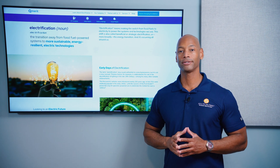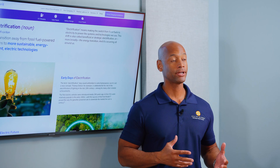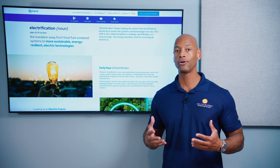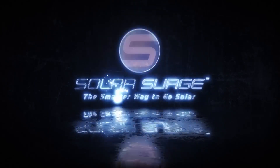So you're thinking about installing solar panels on your home, or maybe you already have solar panels and you're thinking about adding a battery or an electric vehicle charger. In today's video I'm going to be teaching you about how solar technology is evolving into whole home electrification and teaching you how you can take advantage of this exciting new trend — the smarter way to go solar.